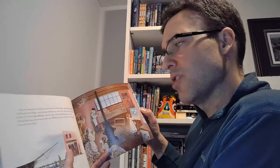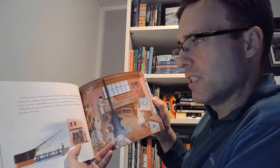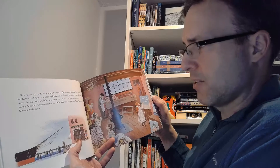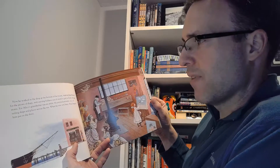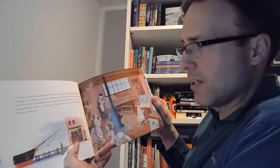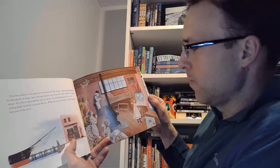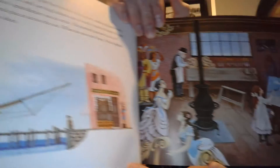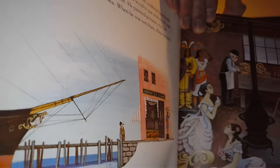Now he worked in the shop at the bottom of the house, making figureheads for the prows of ships and carving Indians out of wood to put in front of cigar stores — for Alice's grandfather was an artist. He painted pictures too, of sailing ships and places across the sea. When he was very busy, Alice helped him put in the skies. There she is helping to paint the skies. You can see on the front of that ship a carved figure — he would carve those. Pretty cool.